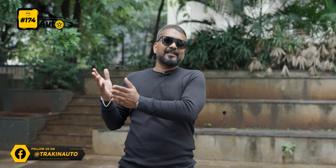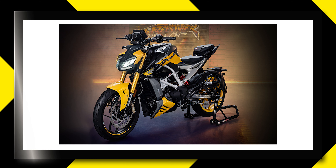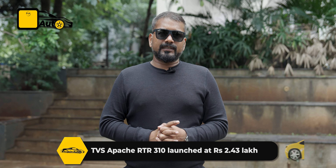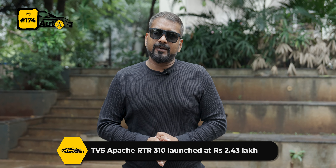The TVS Apache RTR 310 has launched and it has a very long feature list — cruise control, quick shifter, cornering ABS, and a very special feature which is the climate control seat, so you can heat or cool the seat. It is very pleasing to see such features in India. It has a 310cc engine with 33.5 bhp. The price starts from Rs. 2.43 lakh onwards, and there is also a dynamic pack, a dynamic pro pack, and a special blue color variant.